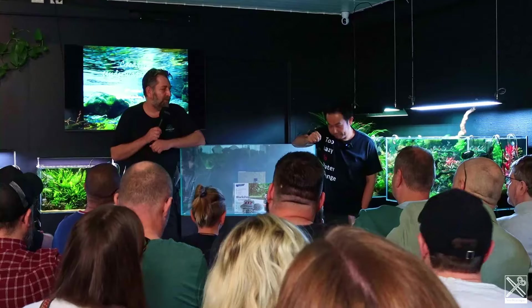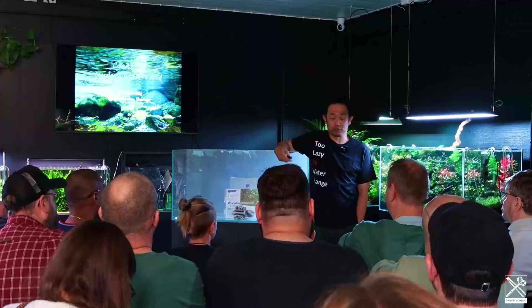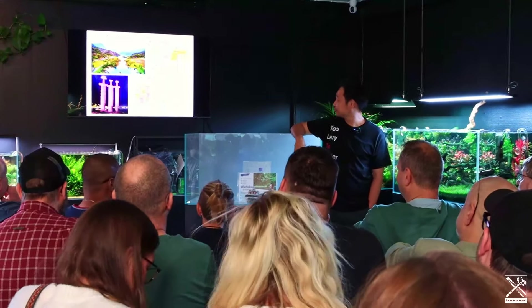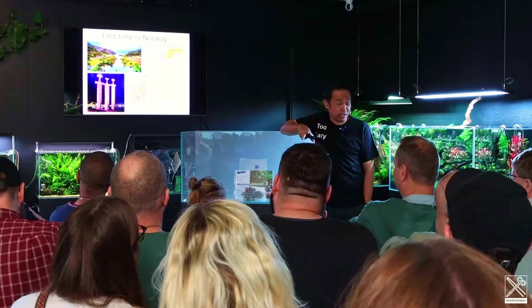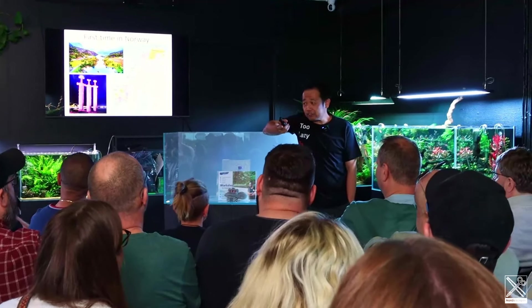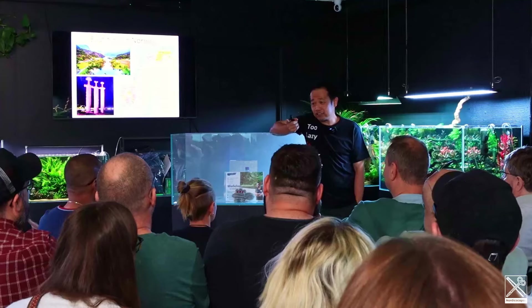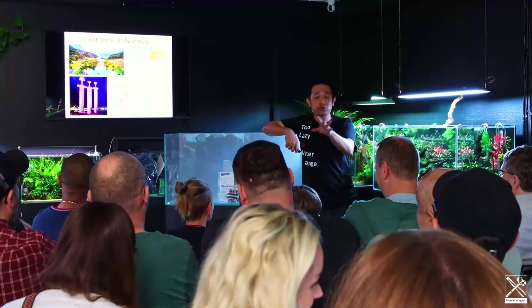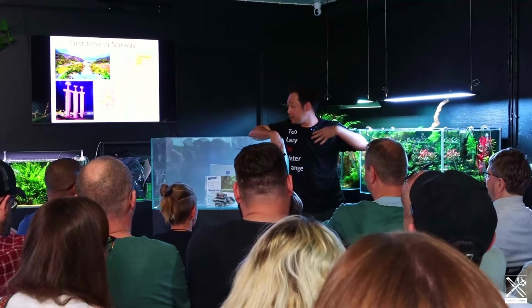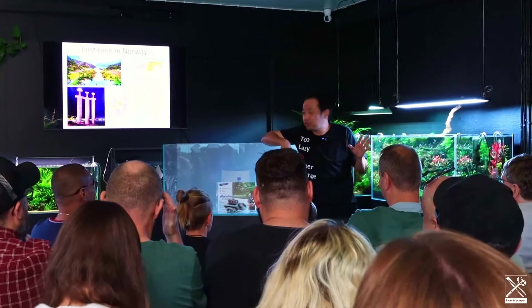Everybody give a big applause for Josh Sim. This is my first time in Norway. To be honest, I have to confess that I do not know a lot about your country before I came here. All I know about Norway is that you guys have a lot of oil and salmon. And talking about salmon — yesterday I saw a wild salmon jumping out from the water, I was like, wow! You know, things like this you could be seeing every day, but from a guy who comes from very far away, I only saw that in, like, natural geography.